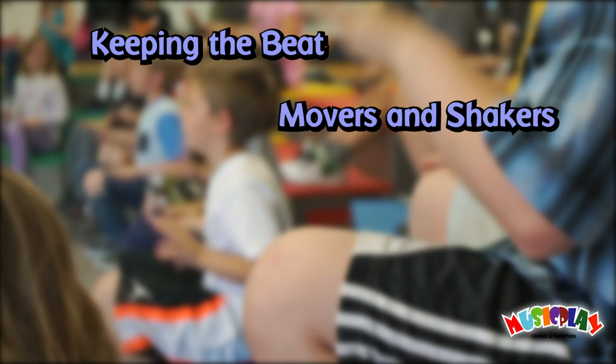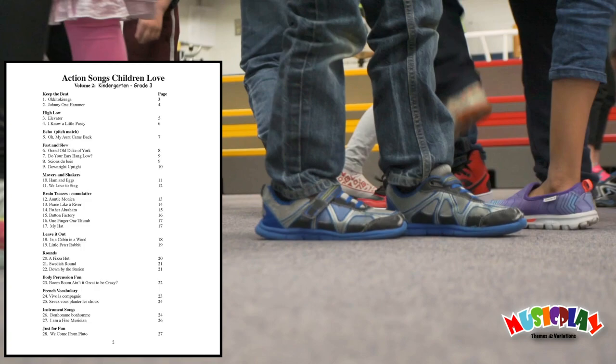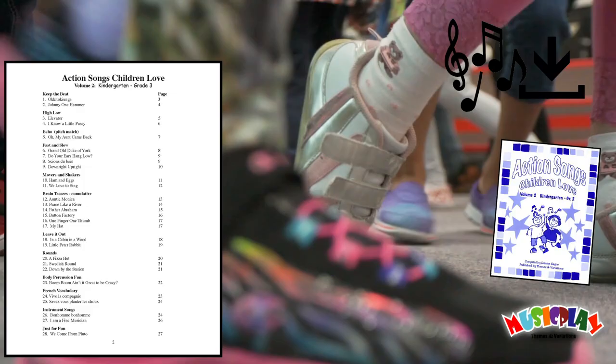Some of the different activities we include are keeping the beat, movers and shakers, rounds, body percussion fun, fast and slow, and many more. There are 28 different songs in this collection that we offer either as a printed book with CD, or a digital download.